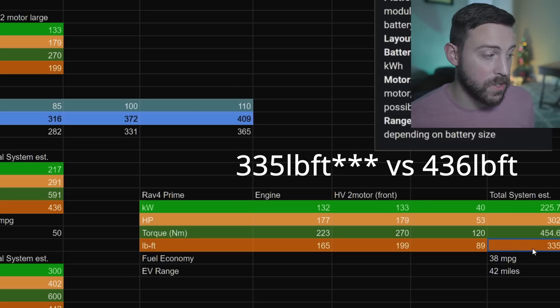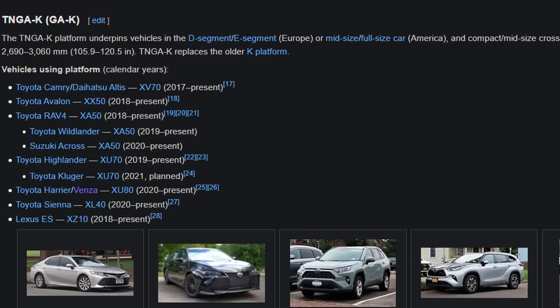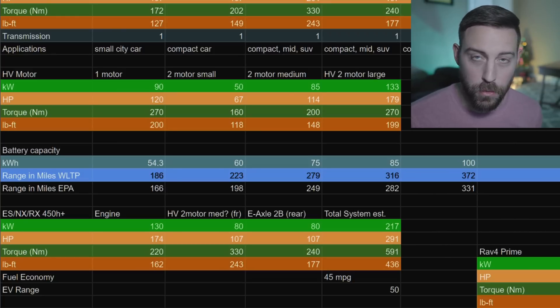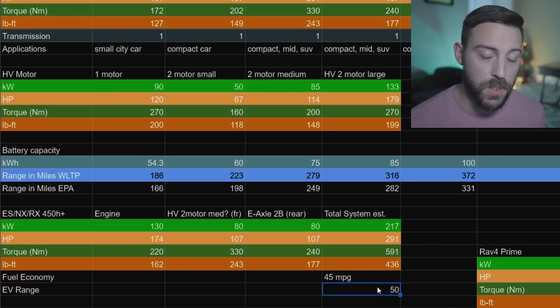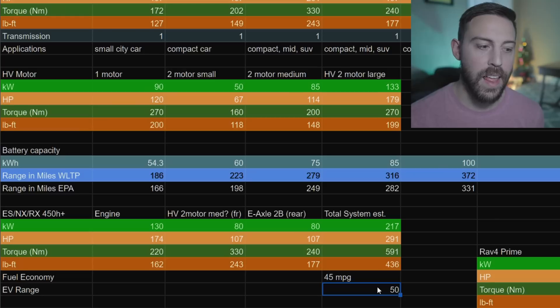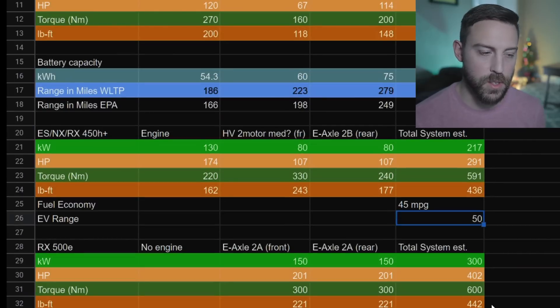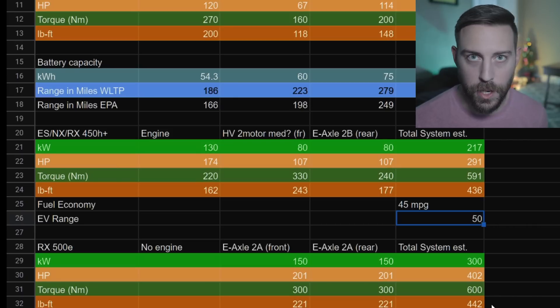In estimation, the RAV4 Prime only has about 335 horsepower compared to 100 more in that ES Direct 4 setup. I think they're going to sweep the whole TNGA-K platform - the RX, NX, and ES - with this Direct 4 setup at 300-ish horsepower and well over 436 pound-feet of torque. I would expect 45 miles per gallon in the ES and up to 50 miles of EV range. I see that only being a plug-in hybrid - in order to deliver that much power through electrification, it needs to be a plug-in hybrid.